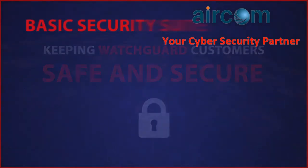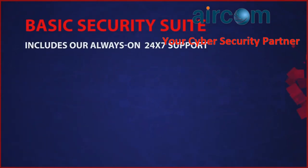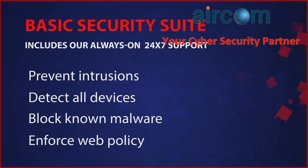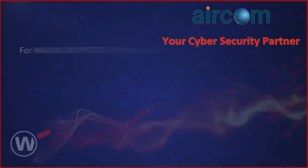With the basic security suite, WatchGuard makes it easy to offer the foundational security tools needed to prevent network intrusions, detect all devices on the network, block known malware, enforce web and application policies, and keep spam at bay.